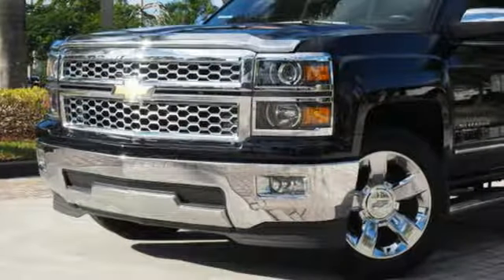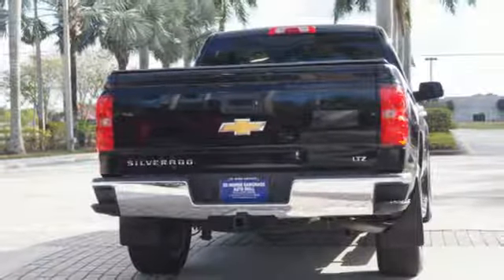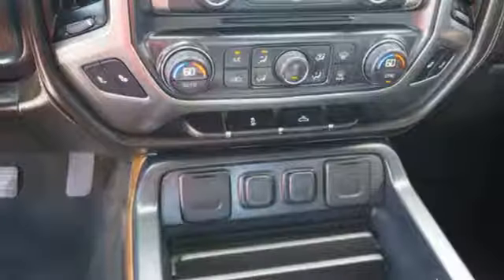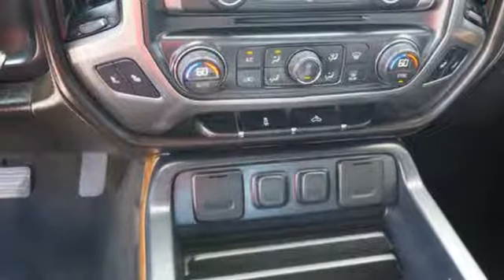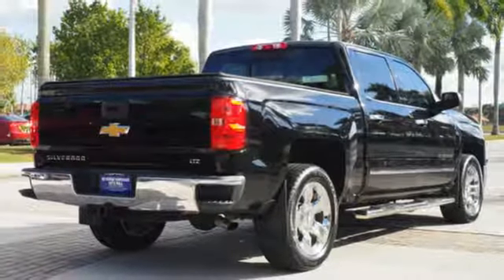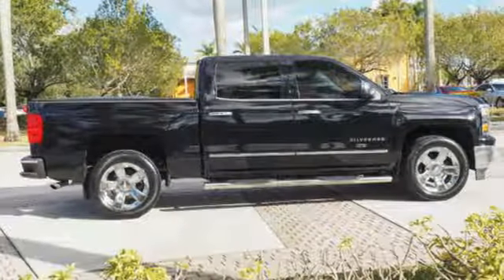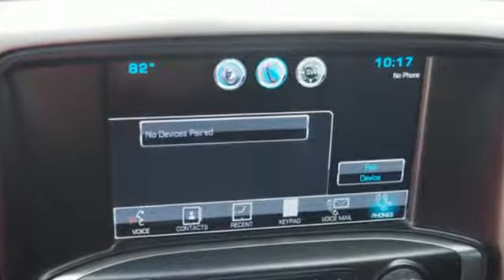External memory control, power tilt-down heated mirrors, front heated leather split bench seats, auto-dimming rearview mirror, Wi-Fi hotspot, dual zone climate control, V8 engine, express open sliding and tilting sunroof, gas pressurized shocks, and automatic transmission.